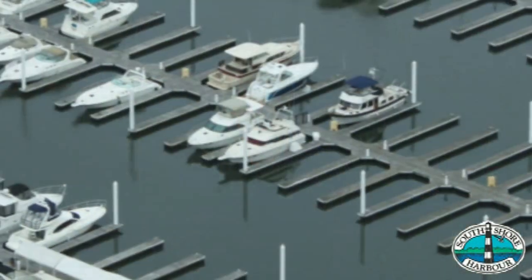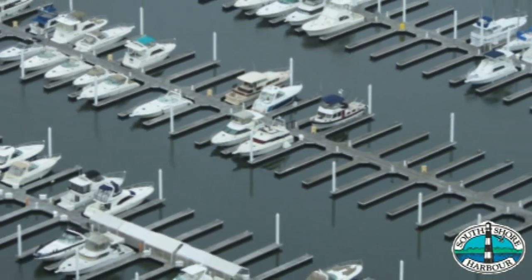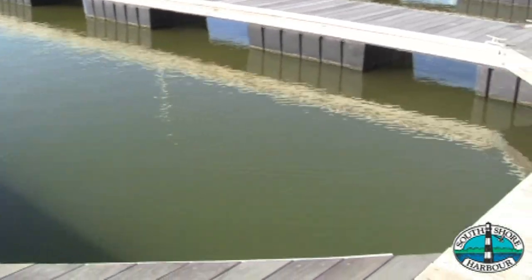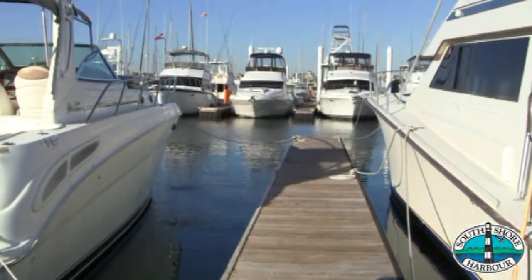Let me tell you about the marina first. We have floating wooden docks over the entire marina with finger piers between each boat, which is really nice because you can back in and you don't have to worry about banging into the neighbors, and you don't have to worry about the neighbors banging into you.